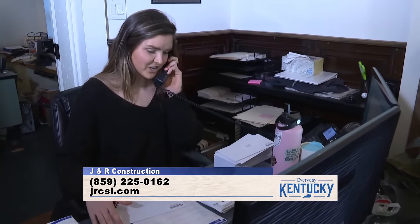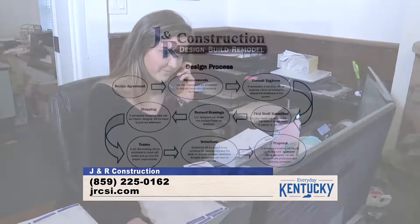So kitchens, bathrooms, basements, room additions — whatever it is — when you call, we set up an appointment and start the design process.